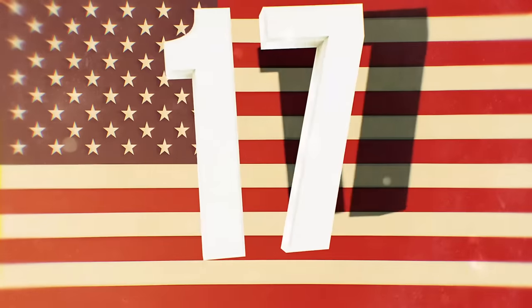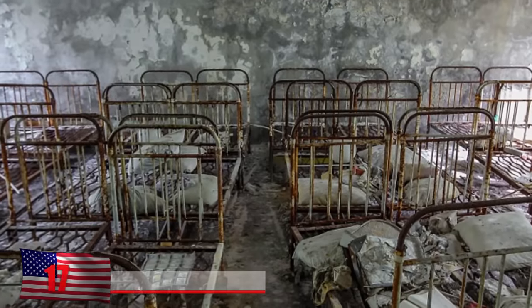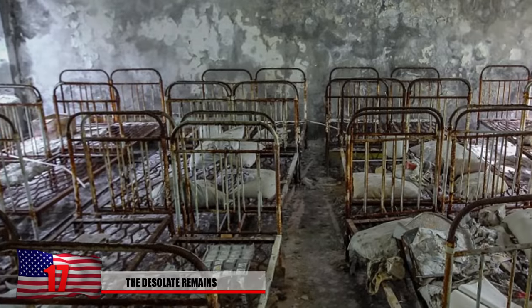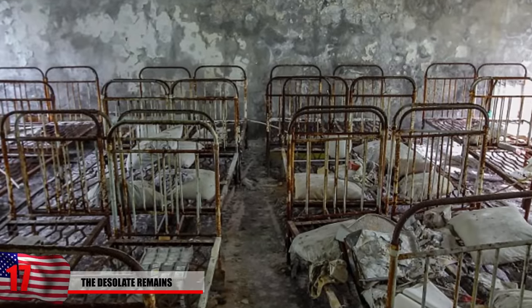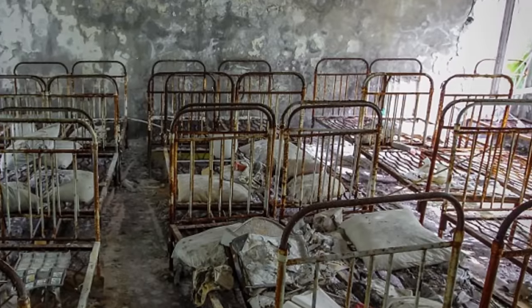Number 17: The Desolate Remains. Here in this photo, we see dozens of decimated hospital beds that have spent over 30 years completely untouched. Patients once slept here hoping they'd be cured from their illness, and now this hospital still remains as one of the creepiest places on earth.